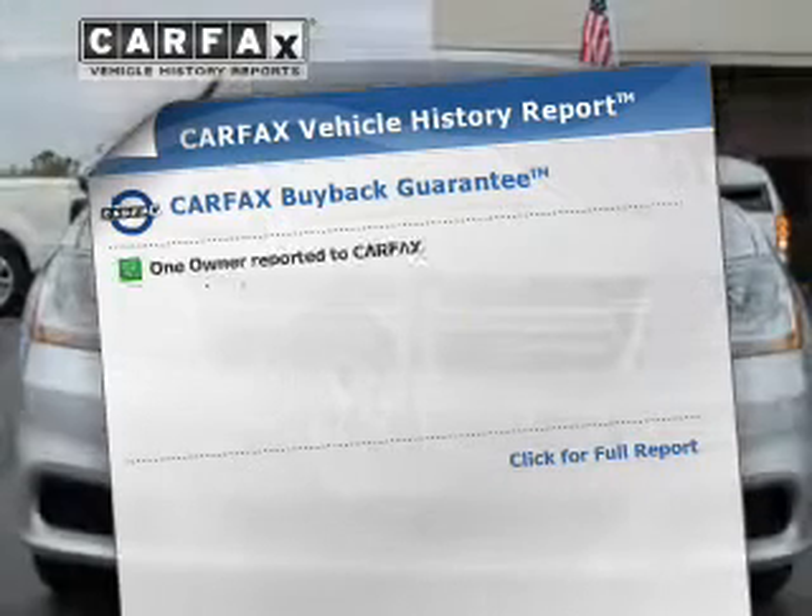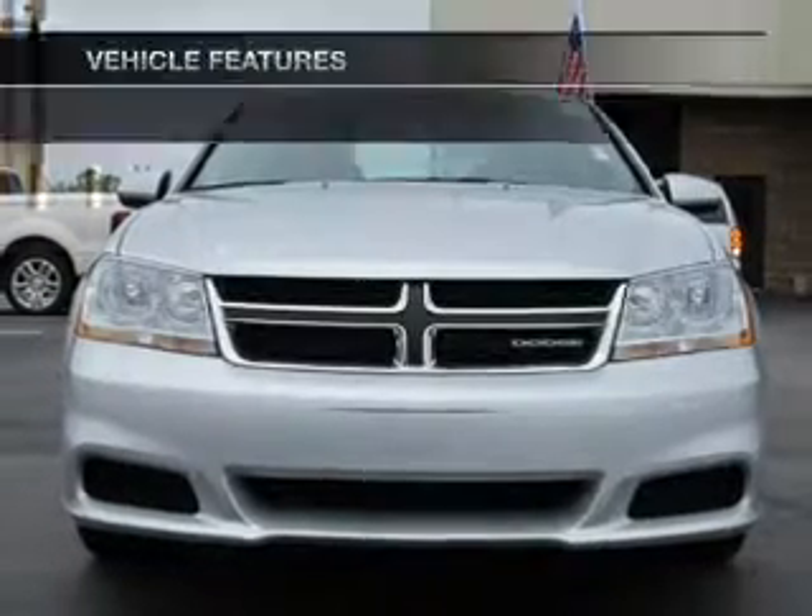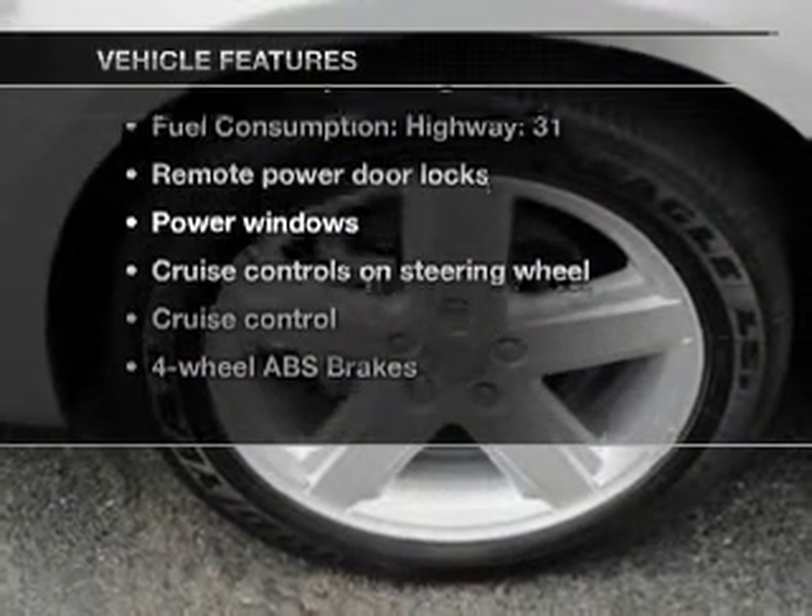An included Carfax vehicle history report allows you to purchase with confidence and the knowledge that your buying decision is a smart choice. Plus, enjoy these notable features that are included in this vehicle.